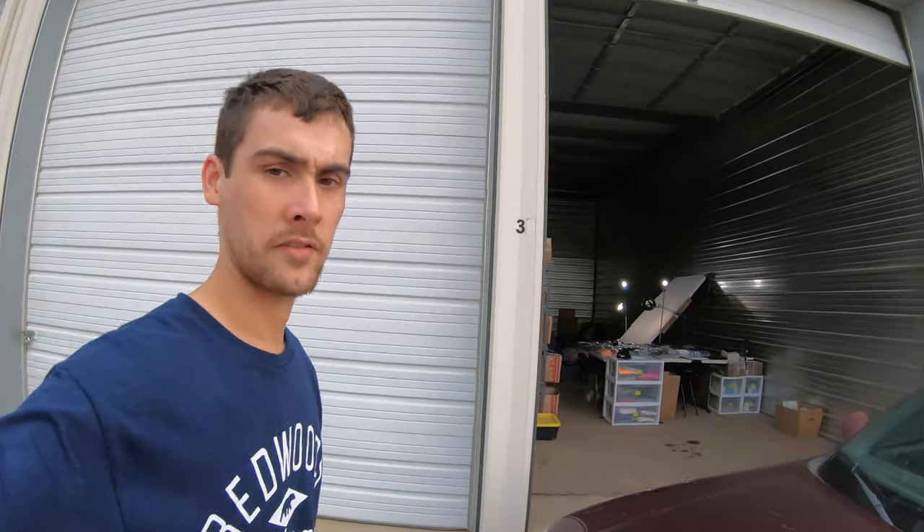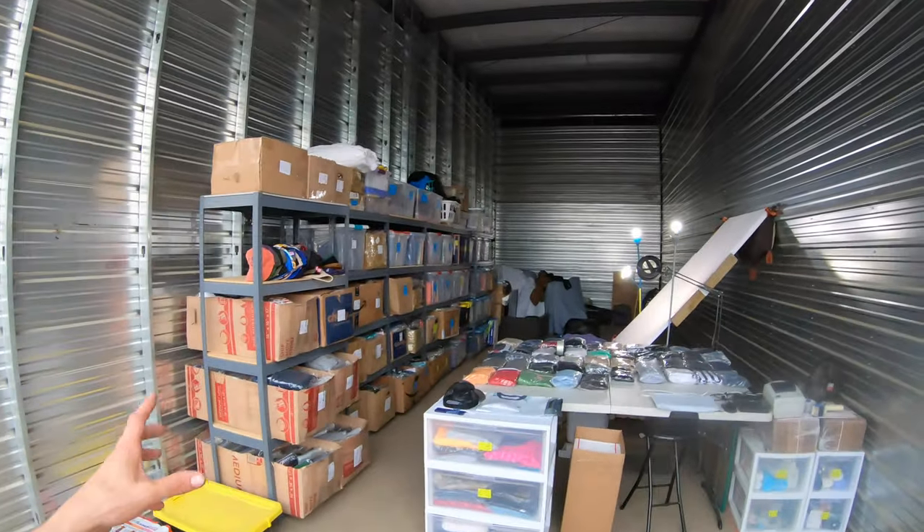Hey YouTube, Josh here from RC Ranch. In today's video I'm at my new warehouse — it's just a storage unit and I've kind of put tables and shelving and everything up in here.